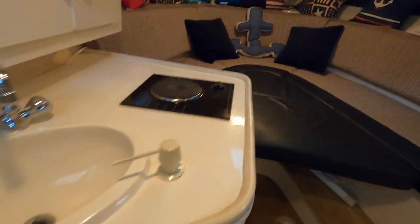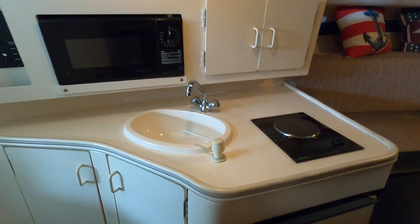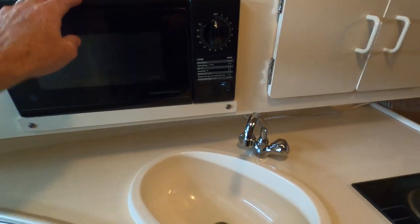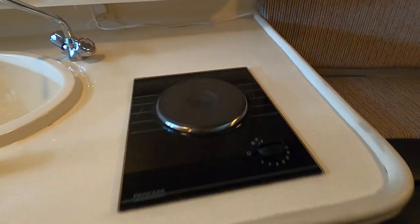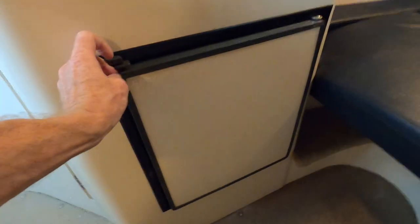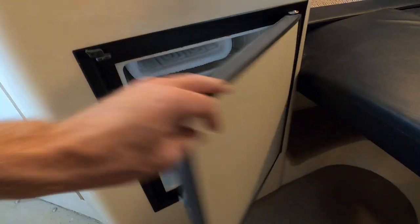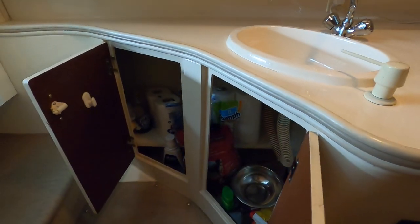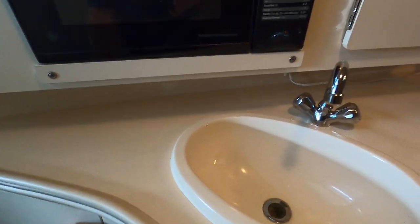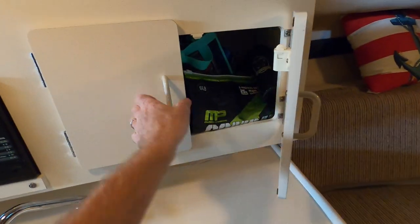Moving along, we've got a conveniently located galley with a sink, a built-in microwave, a smooth top Princess electric range stovetop burner, and a 12-volt Norcold refrigerator just below that, plus storage underneath the sink area and above as well.